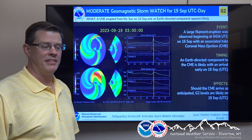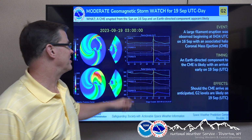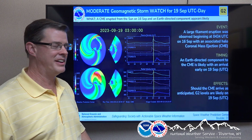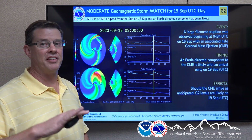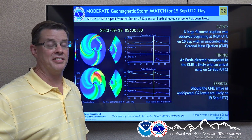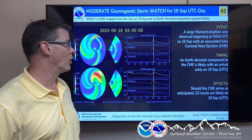It looks like we could see the aurora tonight. We had an injection of plasma come off the sun — that's called a coronal mass ejection, CME. It takes a couple of days for it to reach the Earth, and it looks like it'll be reaching it tonight. What this does is it interacts with the upper levels of the atmosphere — the ionosphere and the magnetosphere, which is where radio waves bounce off to send signals to distant areas. It interacts with the air molecules up there, and that's how you get the colors of the aurora.